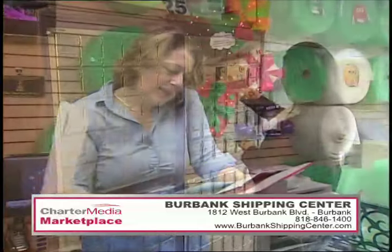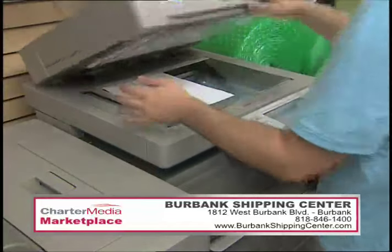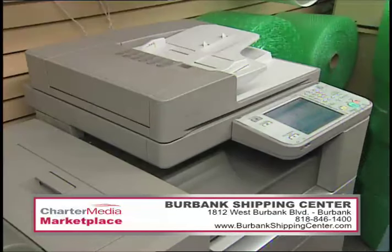Protect your privacy with mailbox service, accessible 24 hours a day. Burbank Shipping Center can also forward your mail on request or scan and email any important documents you're expecting, so you get instant satisfaction without ever leaving the house.